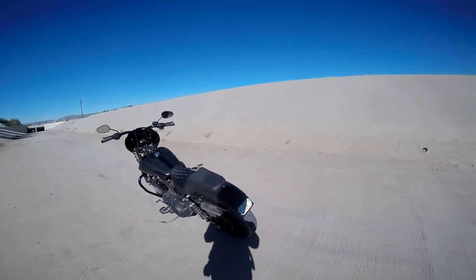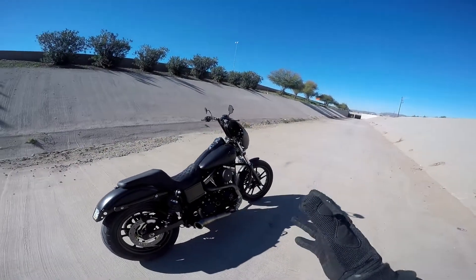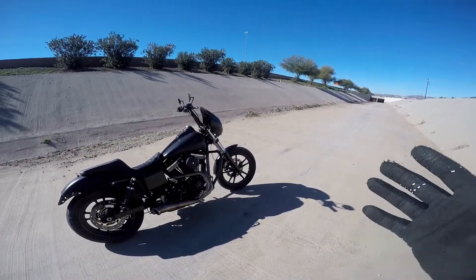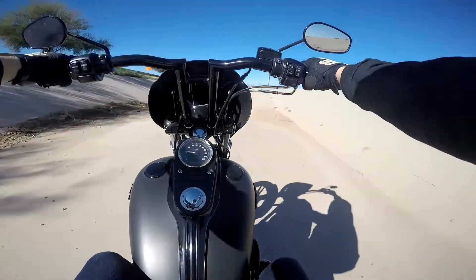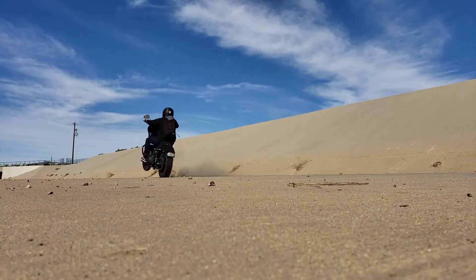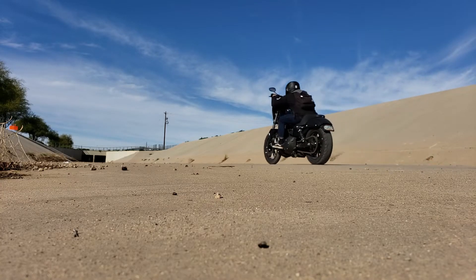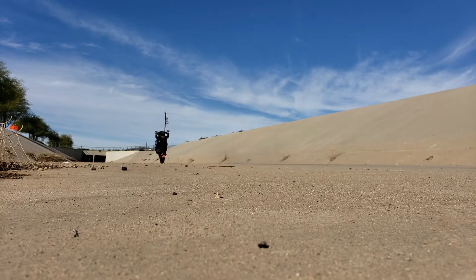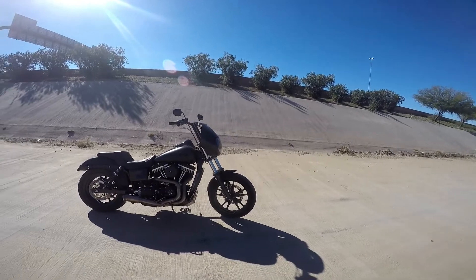I've run into so many obstacles that I didn't anticipate. This bike is like no other that I've wheelied yet — it's just so challenging. But I have made some progress and it's been fun.